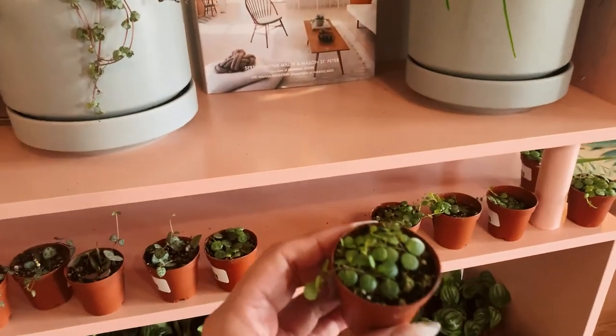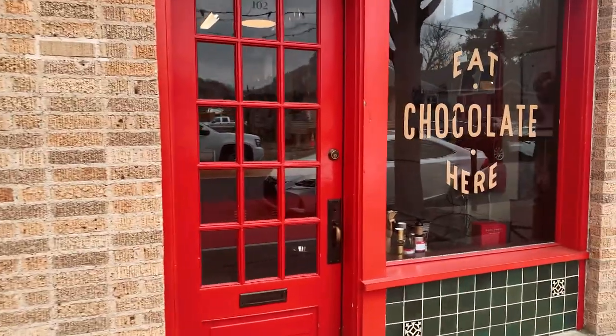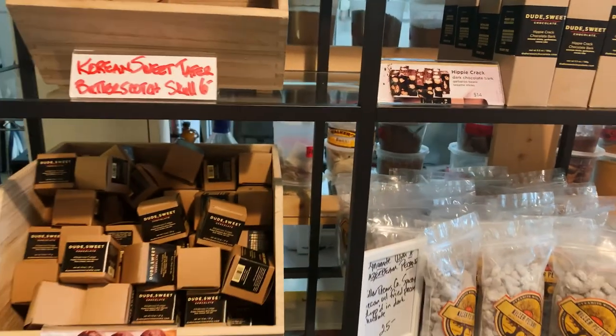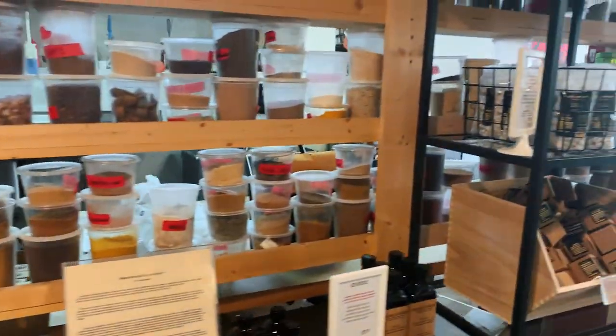As I finished up at Oasis, I was walking out and saw these bright red doors and decided to walk in. It ended up being Dude Sweet Chocolate. Walking in, Eddie the sales clerk immediately greeted me and let me know a little bit more about the store.